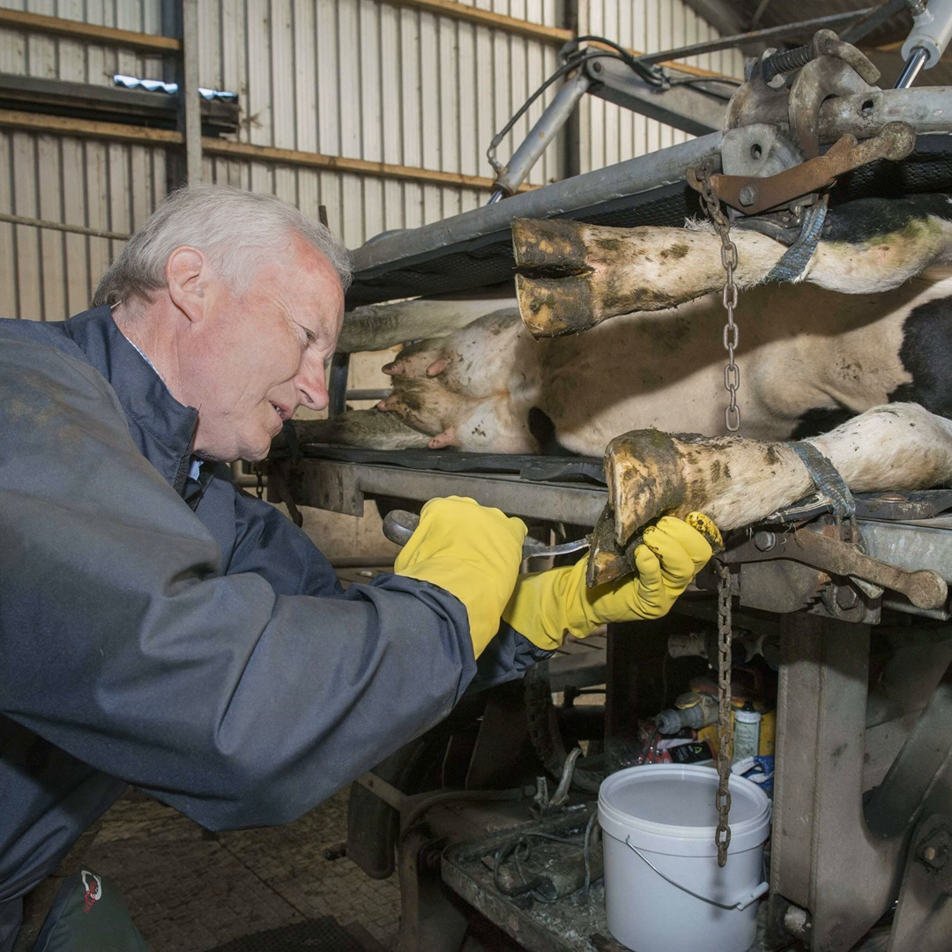You have both named some of the common lameness conditions on farms, so we might talk through some of them to help farmers identify what condition they're looking at. We might start with you, Ger, in relation to white line disease. You've referred to it and talked about the white line being a very vulnerable part of the hoof, but can you explain exactly what the white line is and how lameness occurs as a result of white line disease?